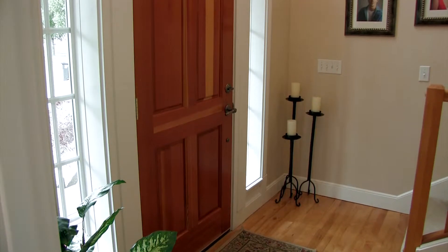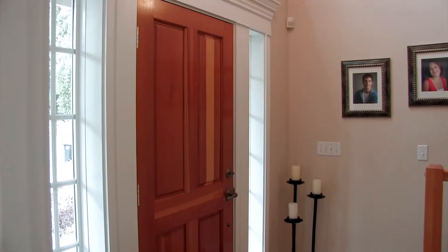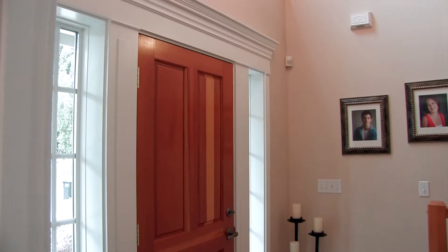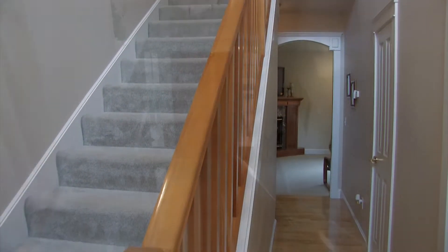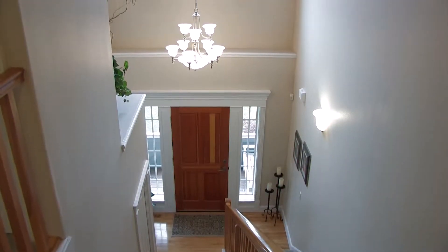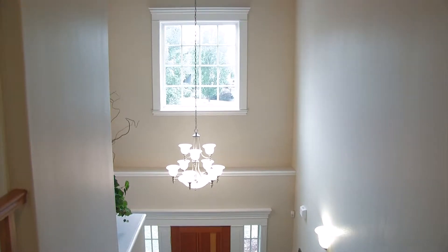When you first enter the home, you're struck by the beauty of the finished work — the moldings over the doors, the lightness. This entry provides a high degree of privacy for the people in the home, yet it's still open and light.